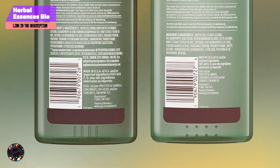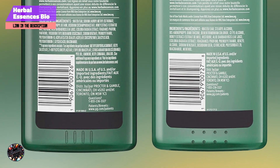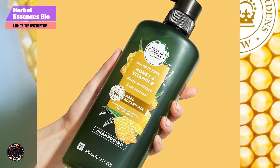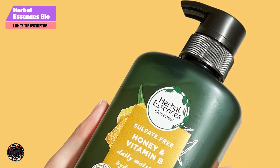The Bio Renew Argan Oil Duo effectively cleanses and conditions, providing deep hydration and nourishment. Use by applying a generous amount of shampoo to wet hair, lathering, and rinsing thoroughly. Follow with the conditioner, applying it from mid-length to ends, and rinse out. Ideal for daily use, it helps to improve manageability and shine.